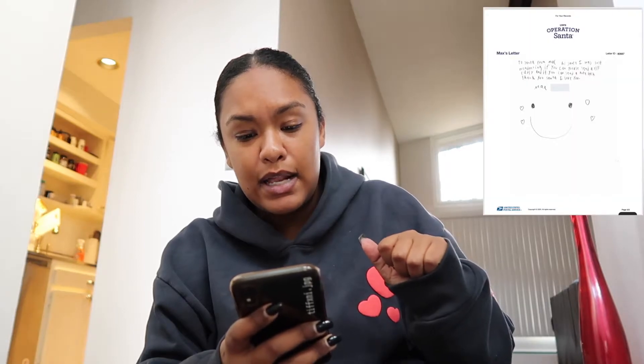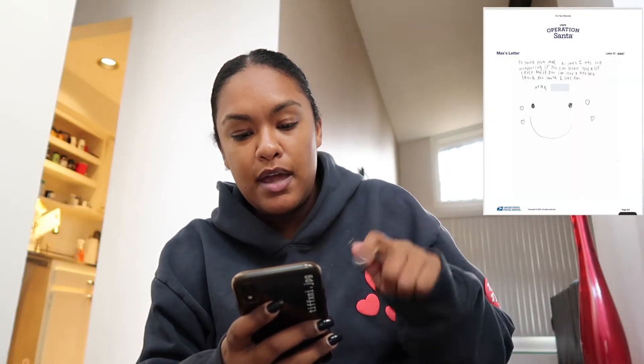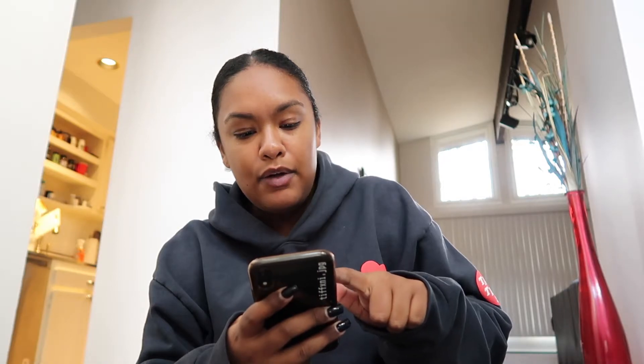Max said he was just wondering if Santa can send Elf Carly, and if you could send a note back — thank you, Santa, I love you. I guess I'm just going to be getting a lot of gift cards and writing notes as if I'm Santa. I want it to look nice — not just on printer paper or loose leaf. I'm going to go to Michael's and get parchment-looking paper. I'm going to jazz it up.